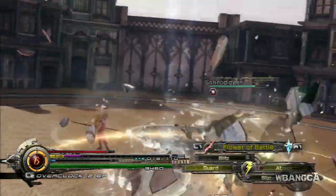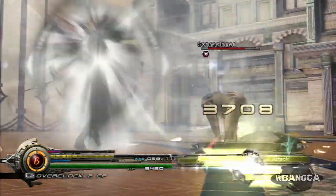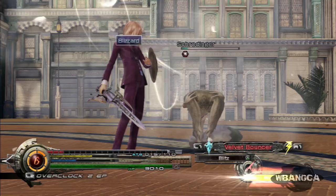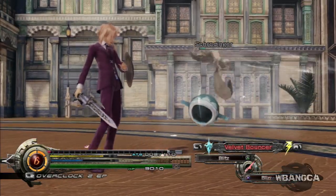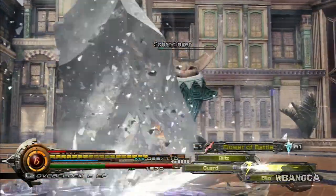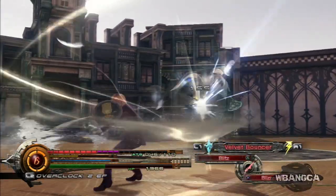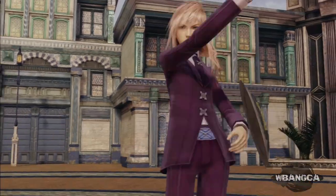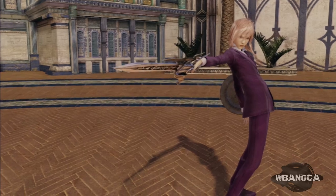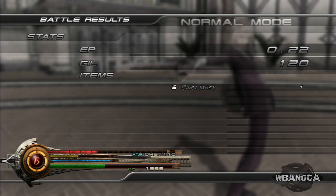Unfortunately this guy keeps healing. That is the Velvet Bouncer outfit — you can really see the texture in that video. That is how you get this outfit.